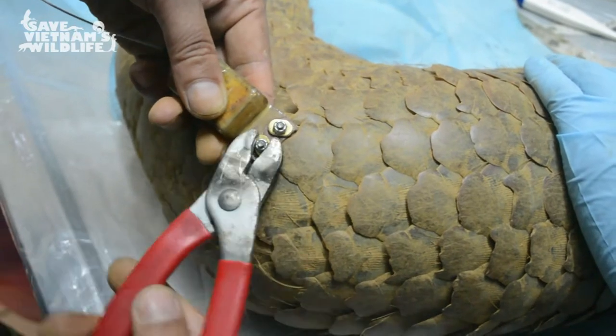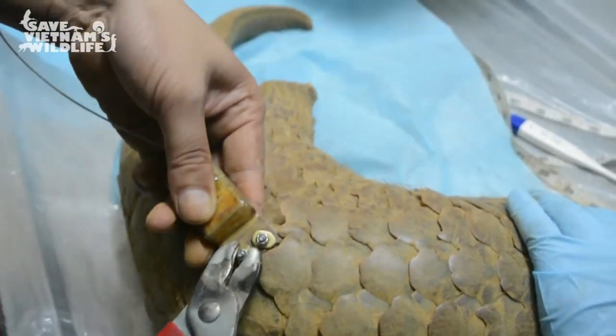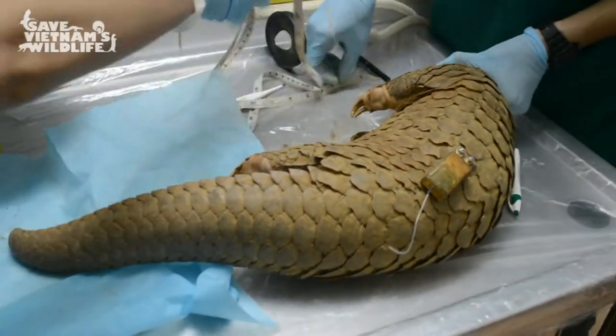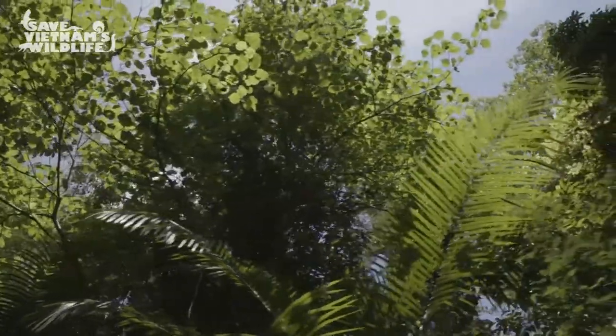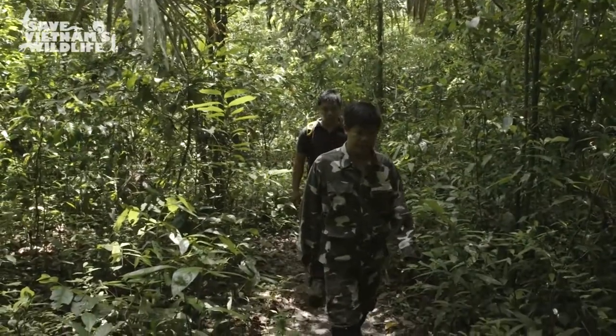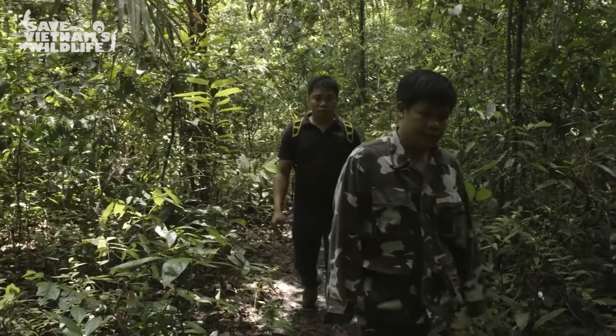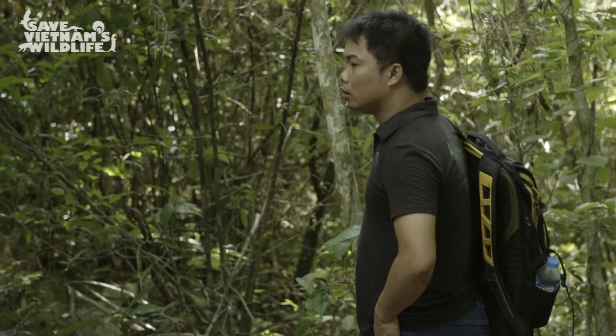Save Vietnam's Wildlife uses radio transmitters to track pangolins released into the forest and collects data on the release process. Release sites are chosen after careful habitat assessment involving camera trapping and walking spotlight transects. This helps to ensure released animals survive and support wild pangolin populations.